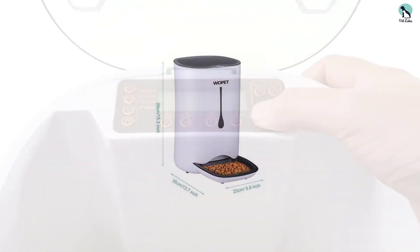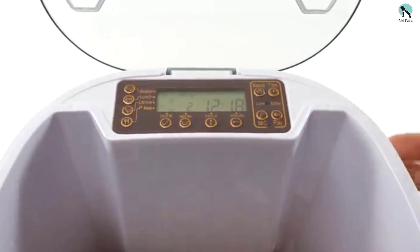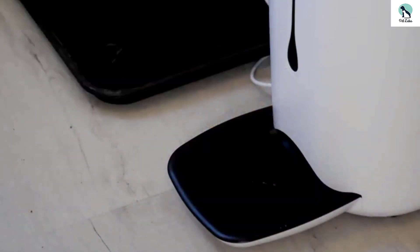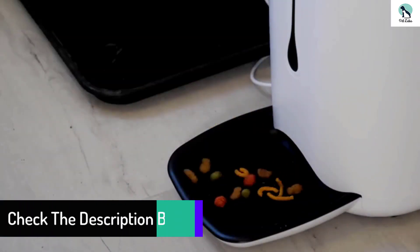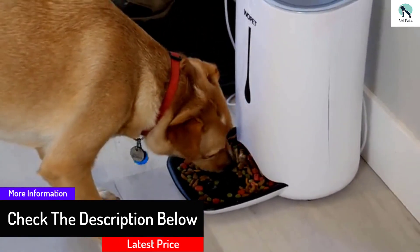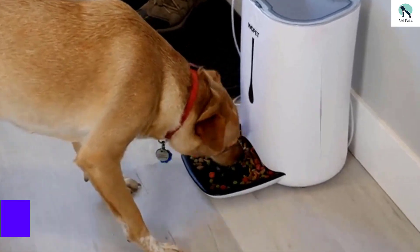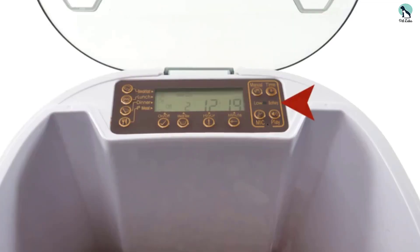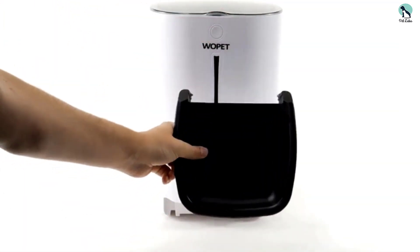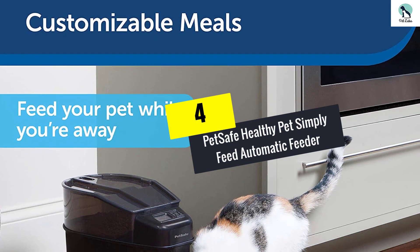You can even record a message for your cat using the built-in voice recorder to call them to the bowl at feeding time. The feeder has a futuristic white look, made from environmentally friendly materials. Assembly and programming are relatively easy, and the food container is cat-proof so clever pets can't break in and overeat.